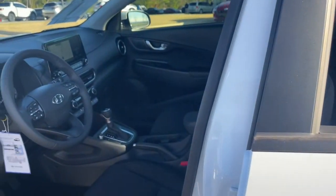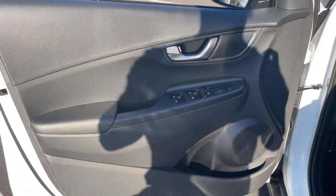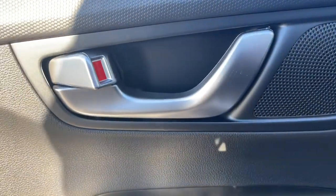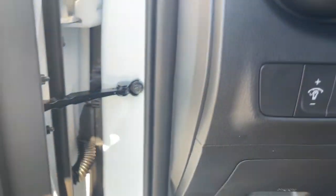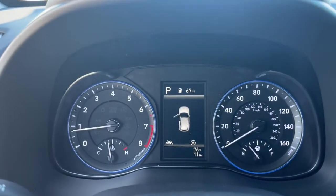The following are some of this vehicle's highlighted options: navigation system, keyless entry, sun/moonroof, satellite radio, aluminum wheels, electronic stability control, power driver's seat, heated front seat, leather-wrapped steering wheel, and alarm.